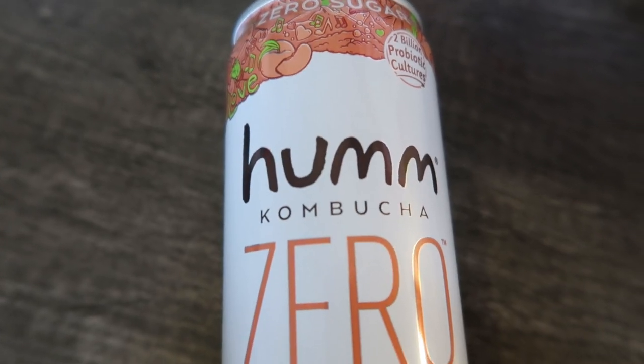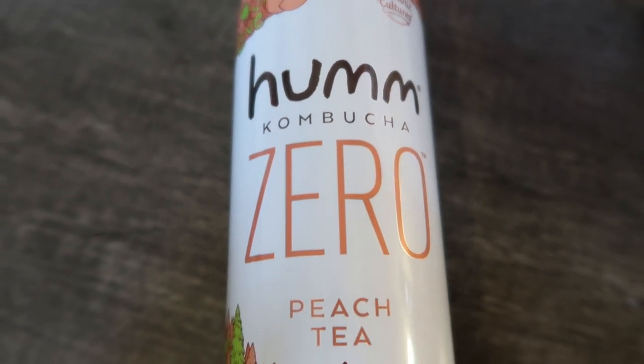My love for kombucha grows stronger every single day, but I wanted to try this Hum Zero. My favorite kombucha of all time is the GT's — that will always be my favorite. I have a lot of people say they don't want to use their points for kombucha, so this is a great option. This is the Hum Zero — it is 10 calories for the entire can and it is zero points. It's really good. Now, it's not as sweet or kombucha-y as the GT's, but it's a really good dupe. If you want to save points and calories, you can have the Hum Zero for zero. They do come in a couple of different flavors — this one is my favorite, the Peach Tea. It is so good.